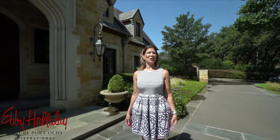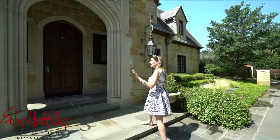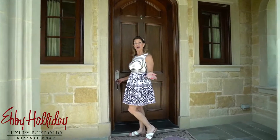Hi, Victoria here, Dallas Homes of Victoria with Eby Halliday Realtors. I wanted to introduce you today to 5638 Stonegate Road. It's here in Devonshire, Dallas's most walkable neighborhood. I'm excited to show you, so if you'll come with me, we'll have a look.